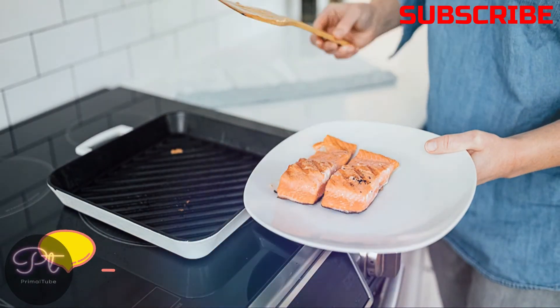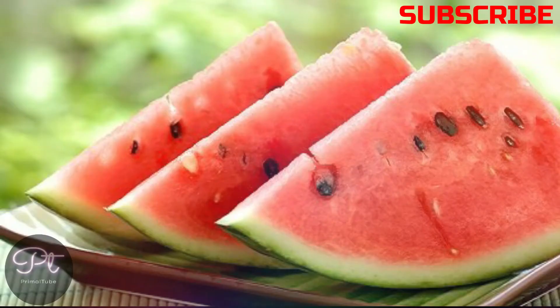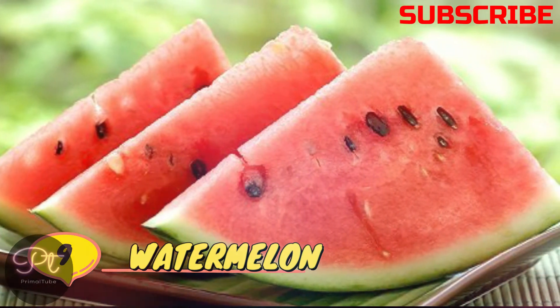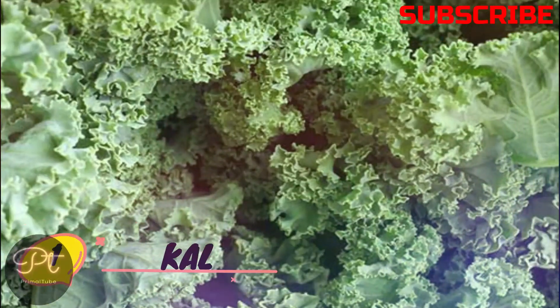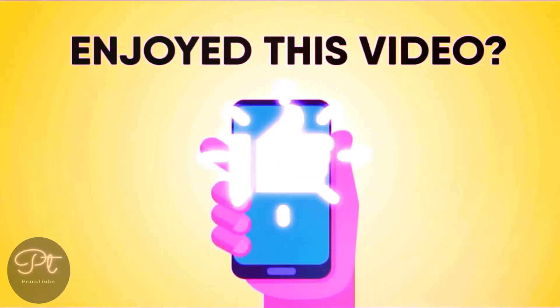Number seven, salmon; number eight, coconut water; number nine, watermelon; number ten, kale. I hope that you will like this video — don't forget to share and subscribe. Thank you.